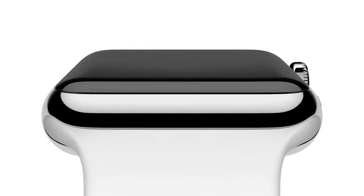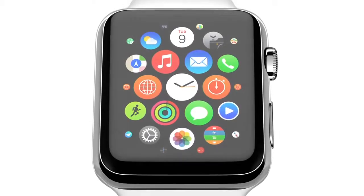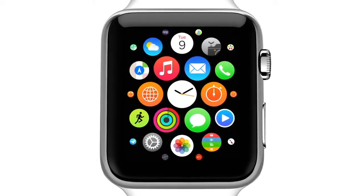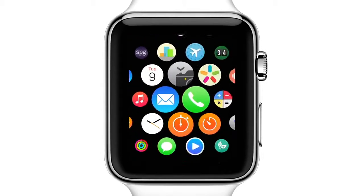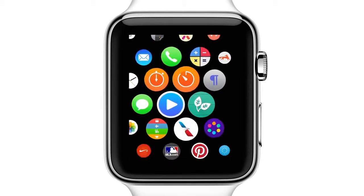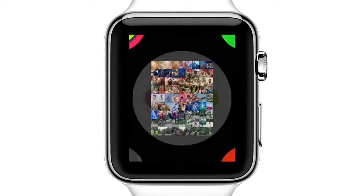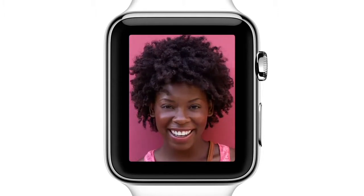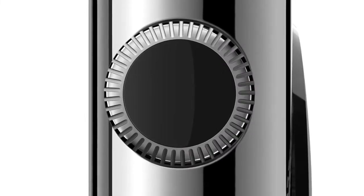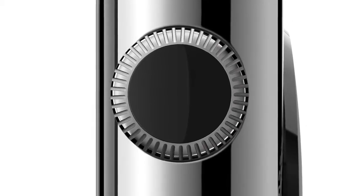The watch senses that you're raising your wrist and then activates the display. You see an organization of apps that, while new, is somehow familiar. Navigation is fluid and vital. Magnifying content on a small display is fundamentally important.